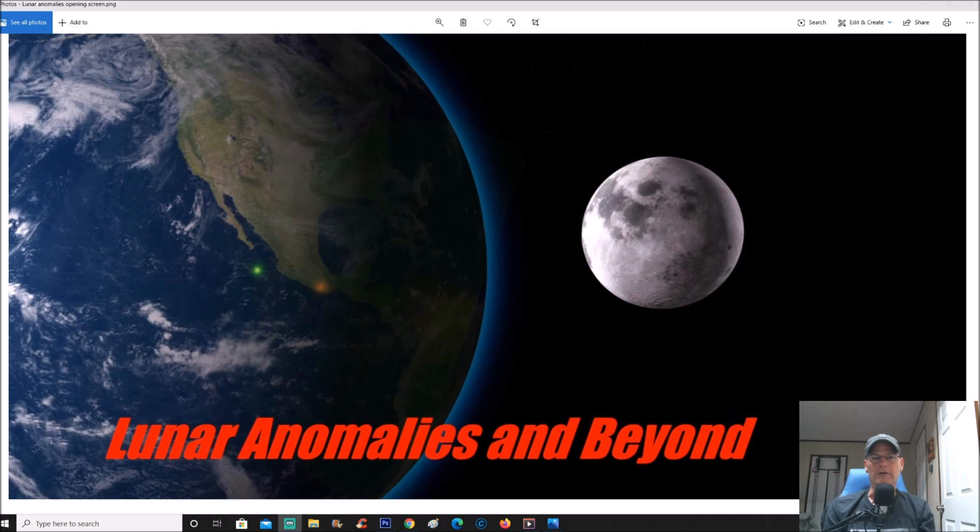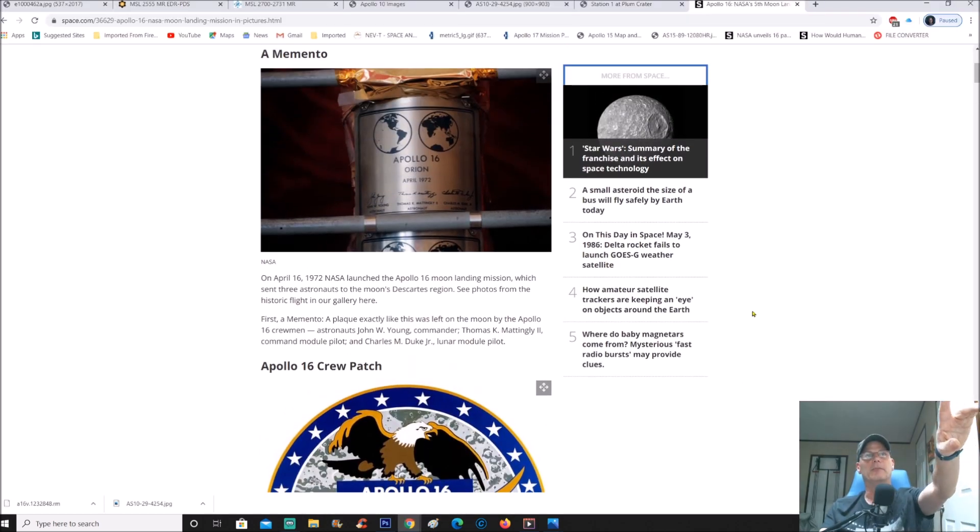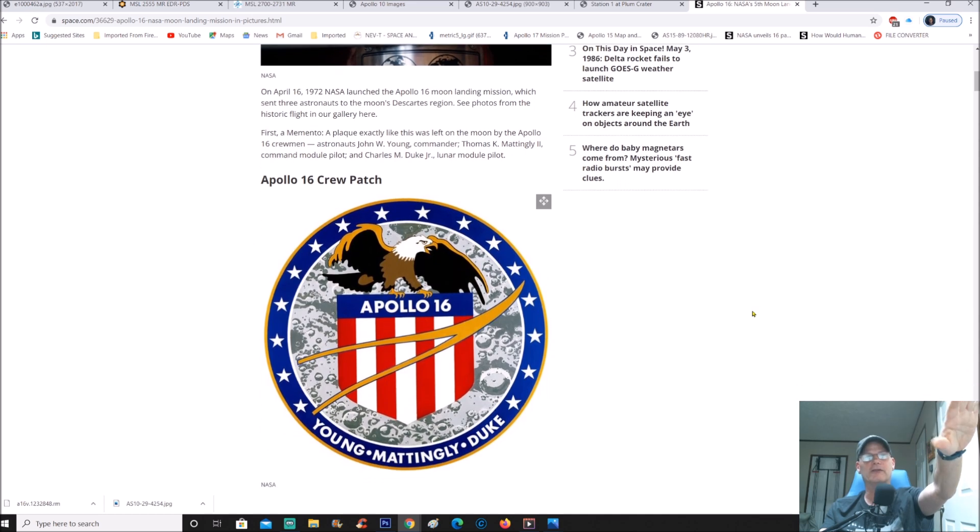Welcome back, hope everybody's having a great day. We usually look at moon photos but this time we're going to look at a moon video — it's very suspicious to me. I think you guys are going to agree once you see what I'm about to point out. This mission happens to be Apollo 16. On April 16, 1972, NASA launched the Apollo 16 moon landing mission, which sent three astronauts to the moon's Descartes region.